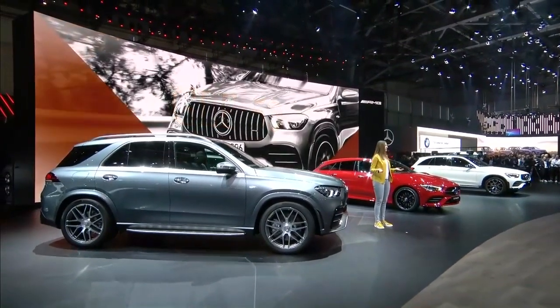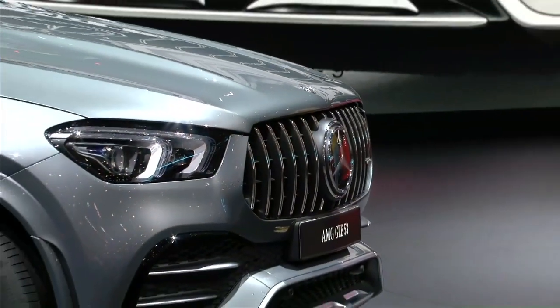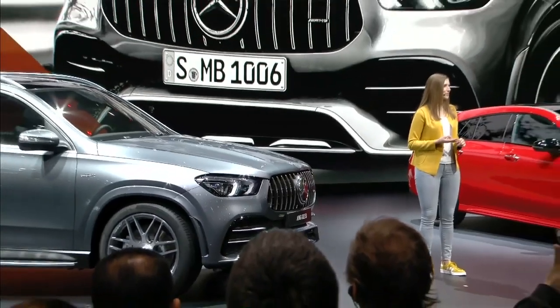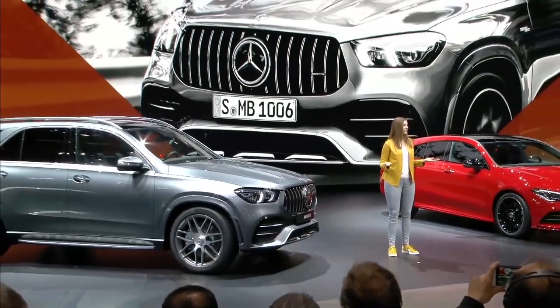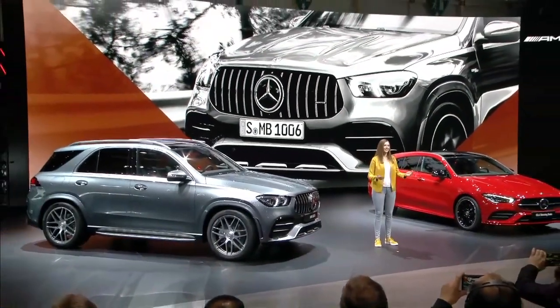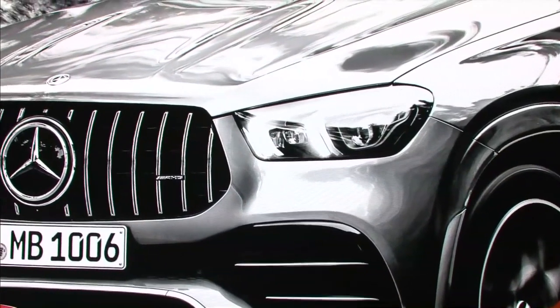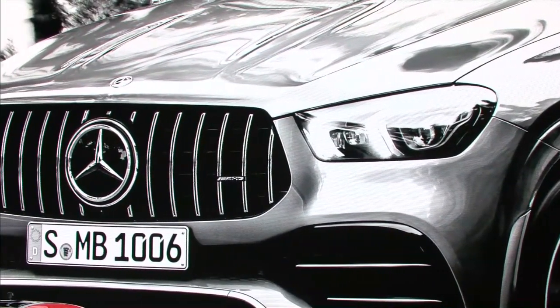What's in the name? Well, in this case it stands for a fully variable all-wheel drive, an integrated starter generator, and a higher output of 435 horsepower — and that's even before the ISG kicks in with another 22 horsepower. In other words, the GLE 53 is now a full-fledged AMG performance car.